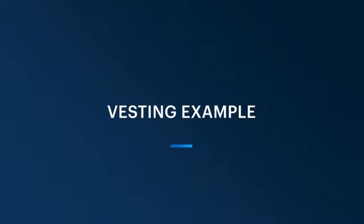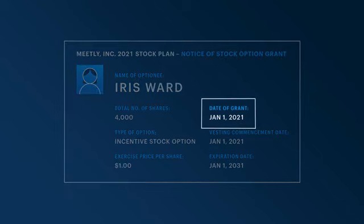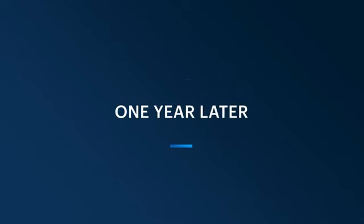Okay, now we have the basics. Let's run through an example with Iris, using one of the more common vesting structures we see in the marketplace — a four-year vest with a one-year cliff. If you look at Iris's equity grant agreement, the date of the grant was January 1st, 2021. So let's fast forward exactly one year. At this point, Iris has been working at her company for one year, and she's just hit what's called the one-year cliff.